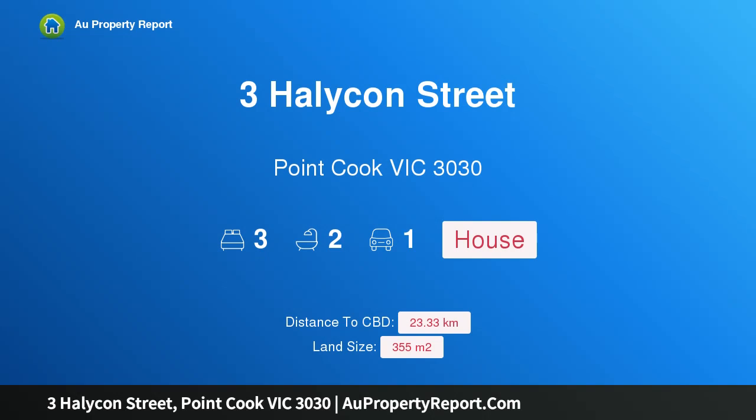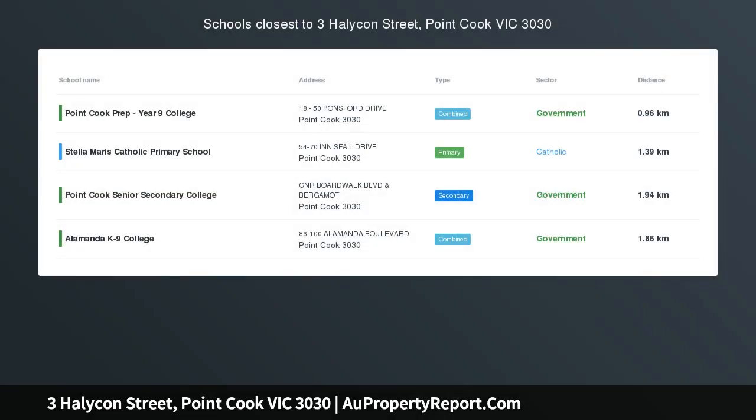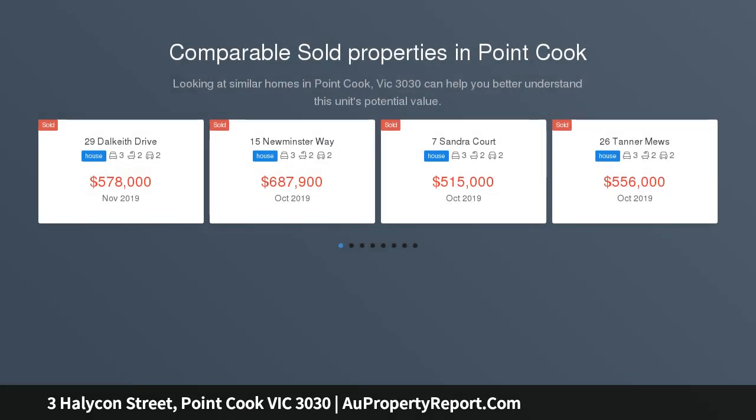Hi, I am glad to introduce Property 3 Helicon Street, Point Cook Victoria, 3030. Exquisite in every way, introduced with manicured front gardens. This stunning home has the winning edge with a cozy and warm interior.